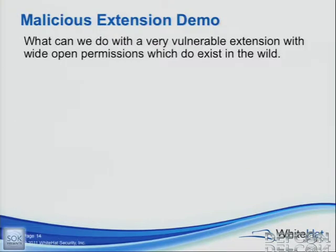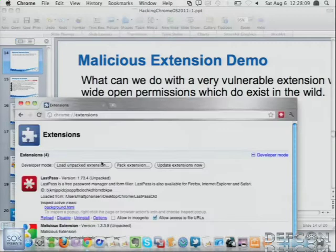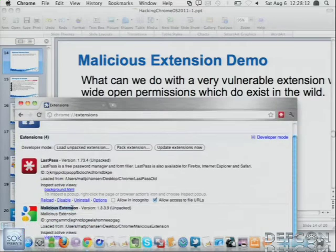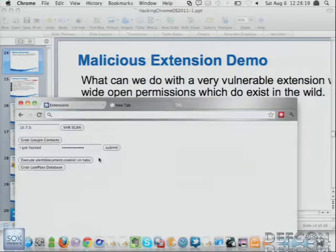Let's get to another fun demo. This is a purposely malicious extension that we threw together just to demonstrate the vulnerabilities. This extension has pretty much the same permission levels as the Scratchpad extension does — it's nicely named 'malicious extension.' Anything we do here we could have done with Scratchpad. The only difference from the Scratchpad extension is that instead of having only access to Google.com, we have access to star colon slash slash star — we can access any domain, any hostname, any protocol. And that's actually very common.